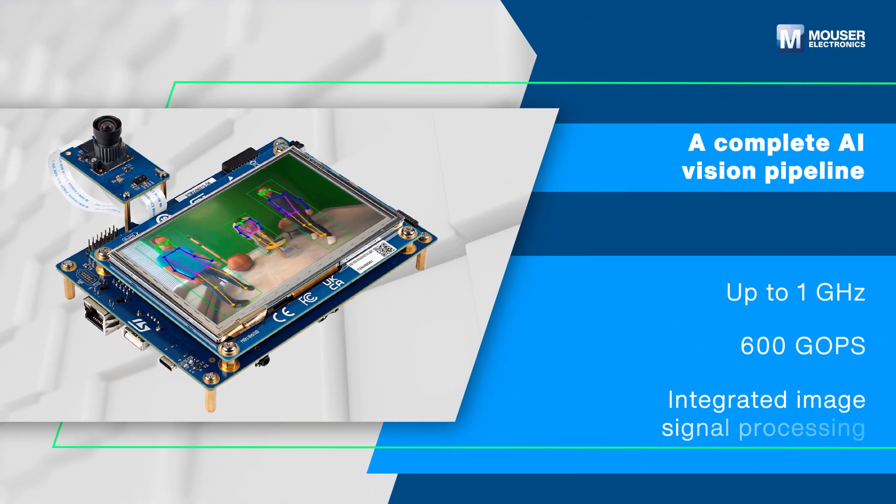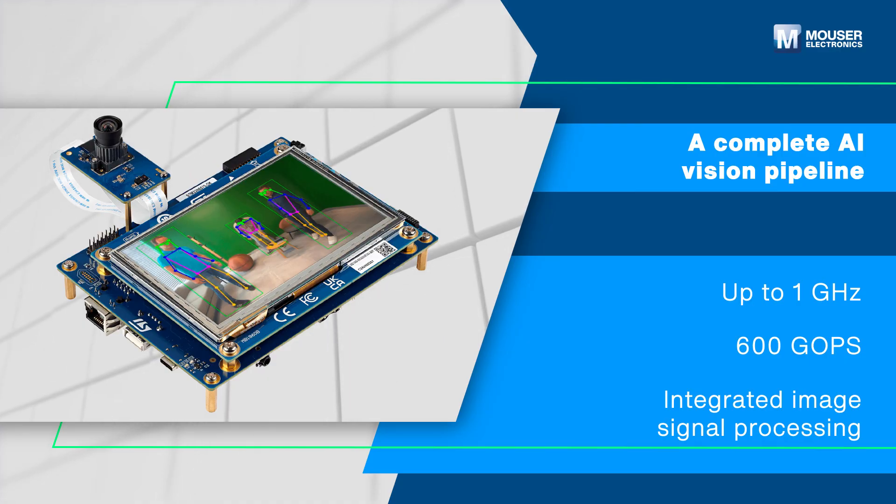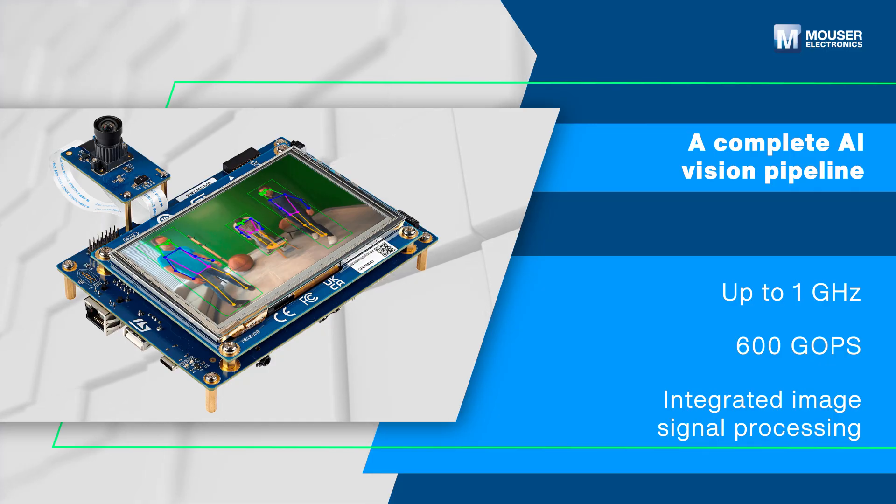The ST Neural Art Accelerator operates at up to 1 gigahertz and delivers 600 GOPs through optimized hardware units designed for DNN inference for real-time vision applications on the MCU.